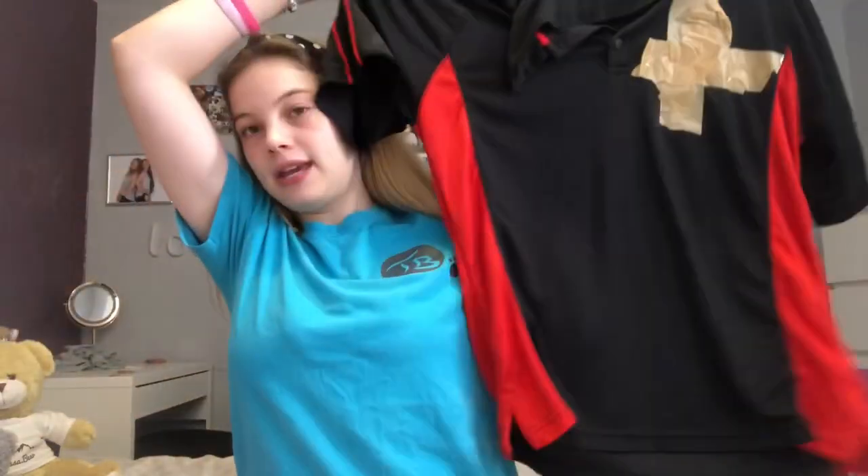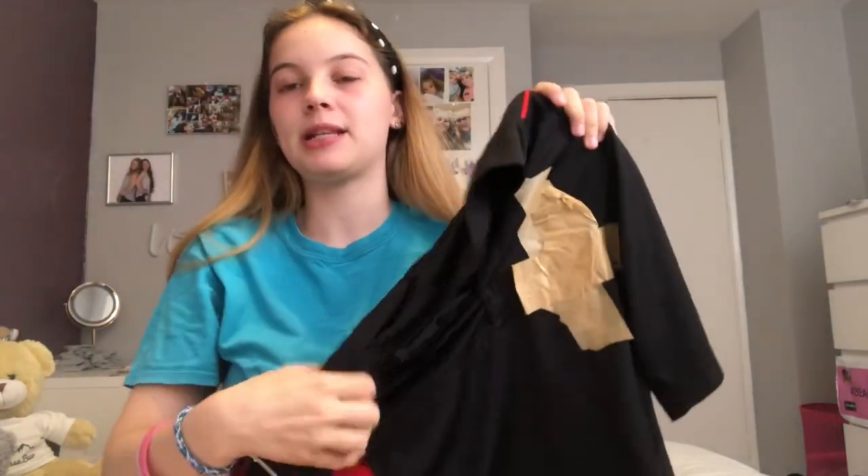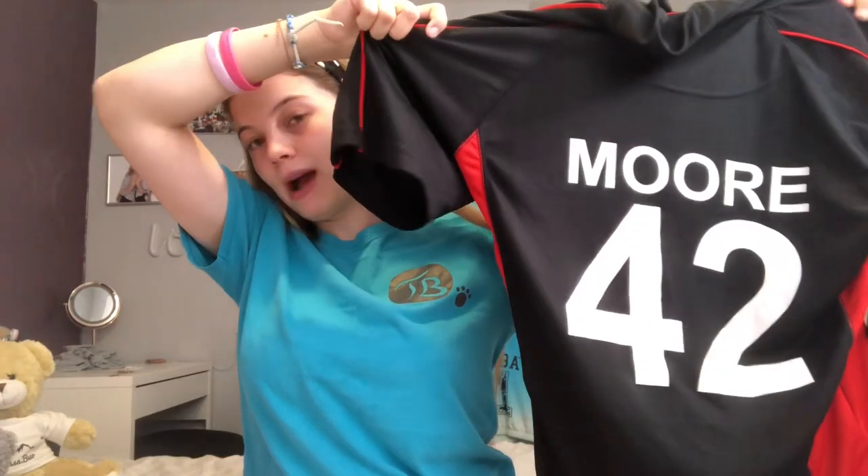This is my PE bag — I might be getting a different one soon because I had this one last year and don't really like it. I do BTEC Sport, and people who do BTEC Sport get slightly different t-shirts. This is the original top but I had to cover the logo. People who do BTEC Sport get their last name and a number on the back — we didn't get to choose our number.